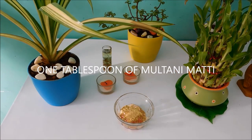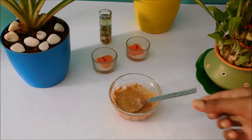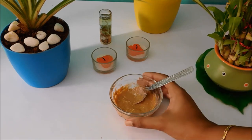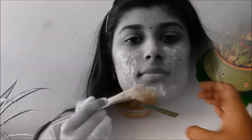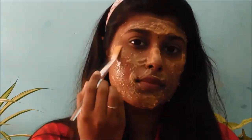Mix them well — the consistency must look like that. Apply on your face for 15 minutes, then make a gentle scrub on your face for 1 minute.